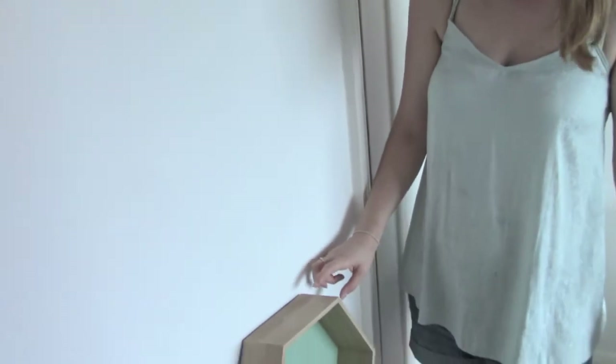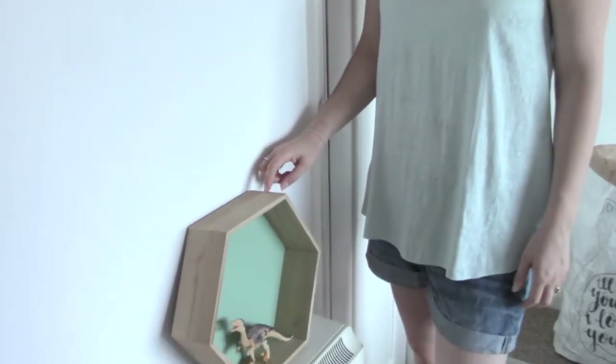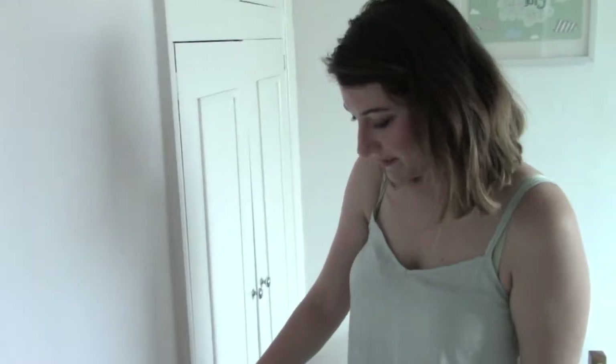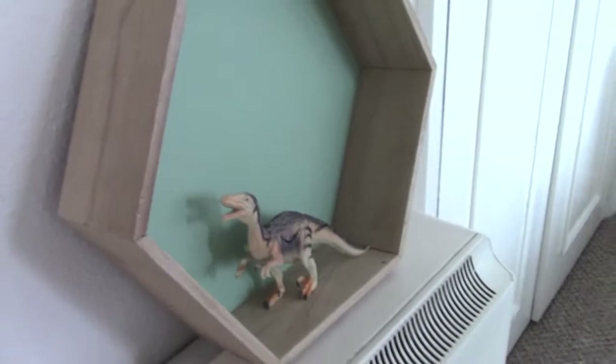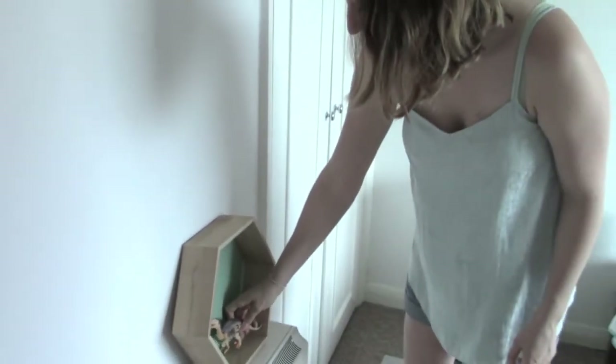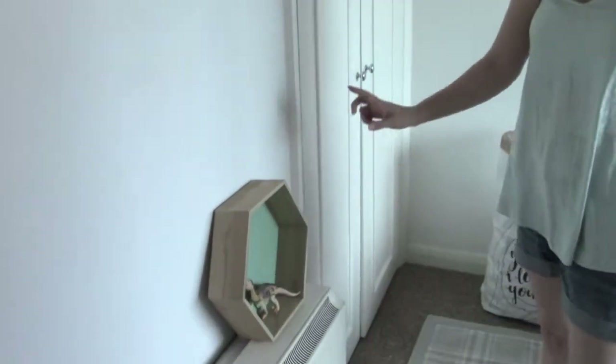Down here we've got a little hexagon shelf from Tiger with a little dinosaur in it. That was from Tiger and was pretty cheap.